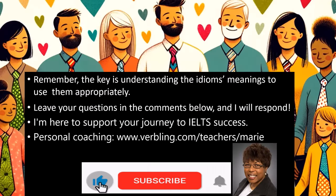Remember, the key is understanding the idiom's meanings to use them appropriately. Leave your questions in the comments below and I will respond. I'm here to support your journey to IELTS success. If you need one-on-one coaching, please contact me at verbling.com/teachers/Marie.